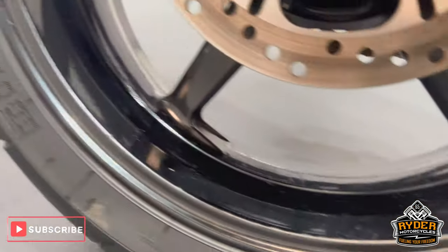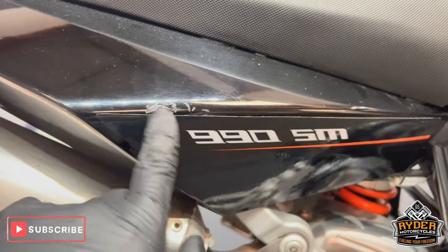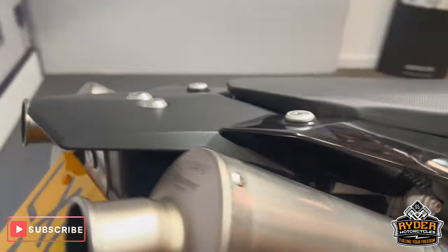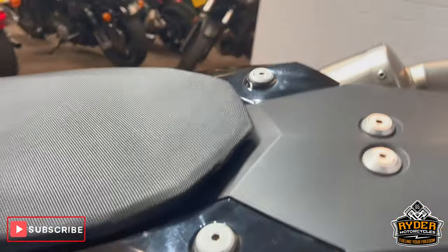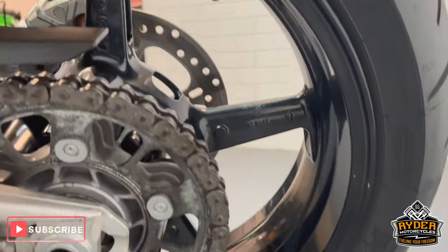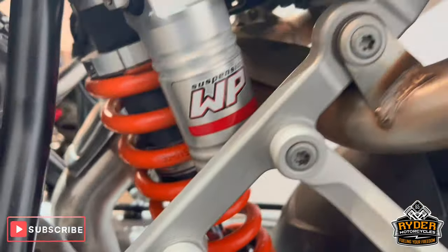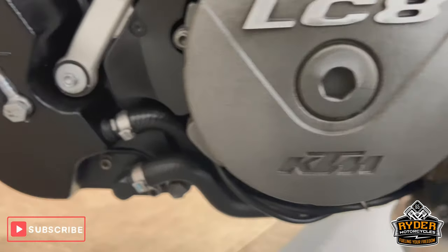Swingarm is in nice condition. We've got the Oxford paddock bobbins. Rear wheel's nice, as is all the suspension. There are a couple of marks to the right hand side to the rear of the fairings. The exhaust is nice. There's a tail tidy on there, and the other exhaust is in nice condition. The rear wheel, green sprocket's good, all the swingarm on this side is nice. All the suspension and all the casing's nice.